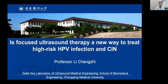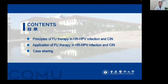Good evening, ladies and gentlemen. My topic is focused on whether focused ultrasound therapy is a real way to treat high-risk HPV infection and CIN. First, we will talk about the principles of focused ultrasound therapy in HR-HPV infection and CIN.